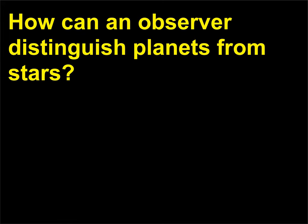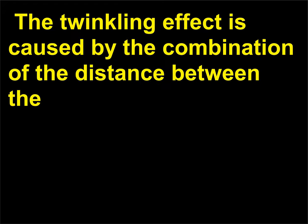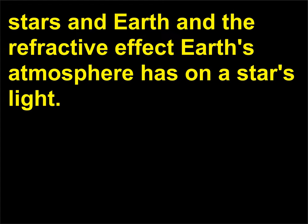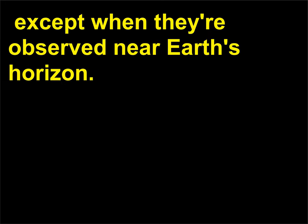How can an observer distinguish planets from stars? In general, planets emit a constant light or shine, whereas stars appear to twinkle. The twinkling effect is caused by the combination of the distance between the stars and Earth and the refractive effect Earth's atmosphere has on a star's light. Planets are relatively closer to Earth than stars and their disk-like shapes average out the twinkling effect, except when they are observed near Earth's horizon.